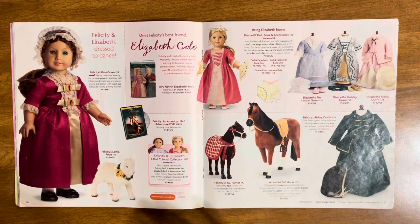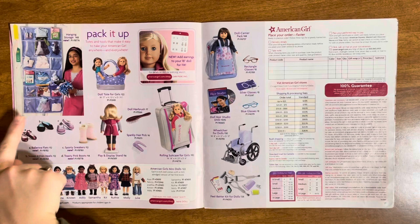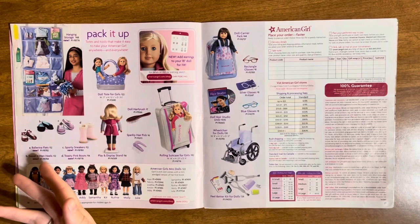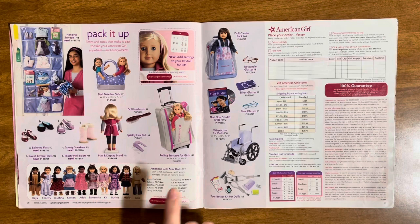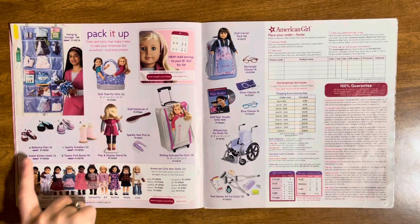Here we have the middle pages — there's a hanging storage thing which you can get at Walmart or Amazon now. Here is the doll tote — I actually found mine recently digging through totes. No way you can fit two dolls in it, mine barely fits one. We have the hairbrush, hair pick, display stand, and the rolling suitcase — someone let me know where to get that.